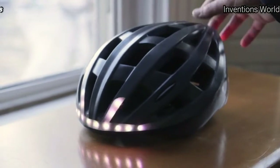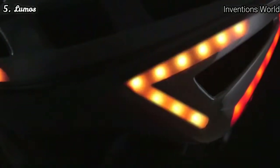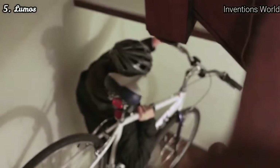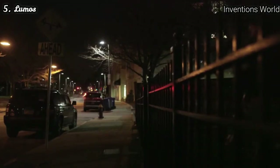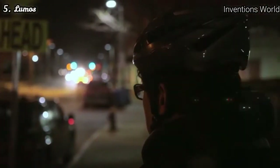This is Lumos, the world's first smart bicycle helmet that provides integrated lights with brake and turn signals. I love cycling because of the freedom it gives me to get around quickly and easily, but I often feel invisible at night even with my bike lights on. That's why I created Lumos — I wanted to take control of my own safety by building a helmet that will make me more visible to everyone on the road.